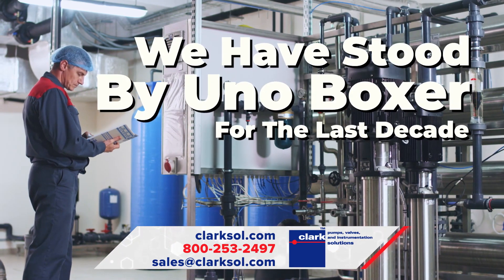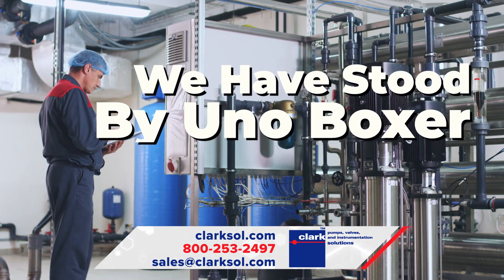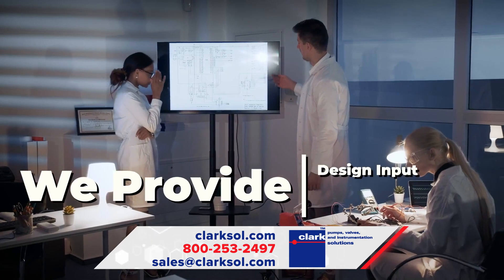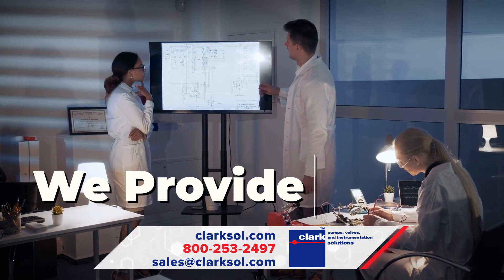For the last decade, Clark Solutions has continued to expand the UNO Boxer presence here in the USA. Our team of product representatives are ready to provide design input and guidance on which peristaltic pump may best fit your current or future needs.